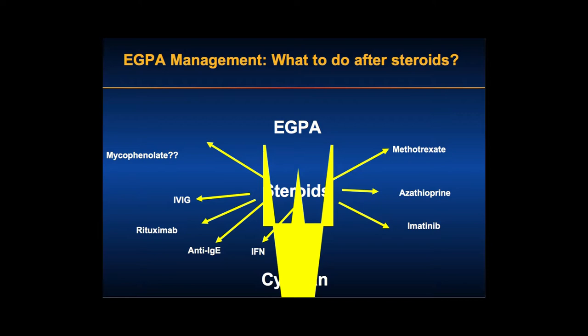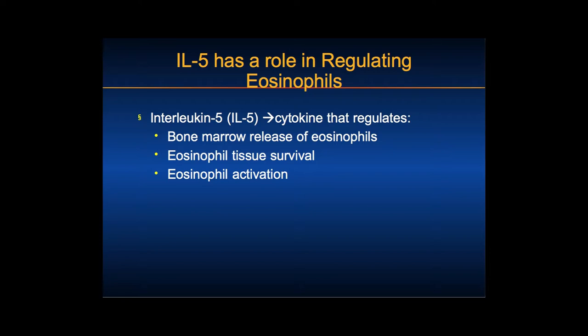Anti-IgE is used for asthma manifestations and as a steroid-sparing agent when there is predominantly IgE-mediated disease, but generally it doesn't address the underlying eosinophilia. Rituximab shows some efficacy in case reports, particularly in ANCA-positive patients. Cyclophosphamide is used for more severe patients, and I'll use azathioprine, methotrexate, or mycophenolate despite the paucity of data, just to try to taper corticosteroids. The question is: what about monoclonals targeting IL-5?